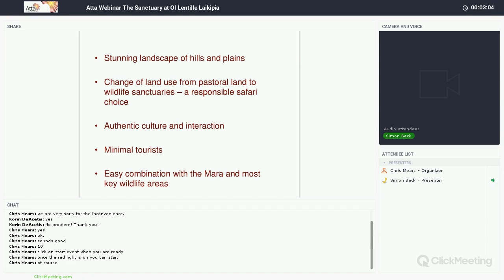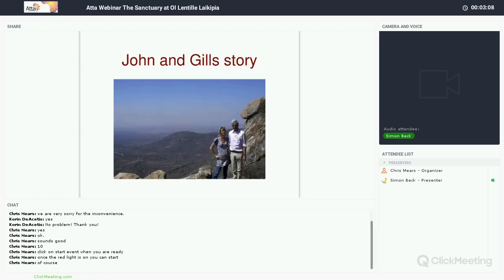It's a very easy combination with the Mara — such a great combination combining Laikipia with the Mara.